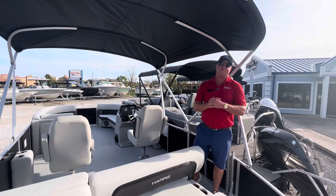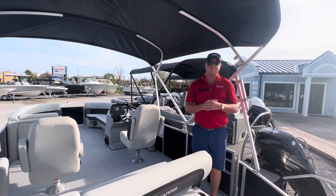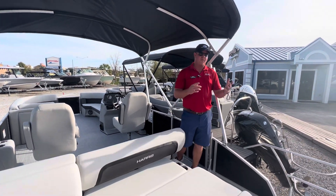What's up, guys? The 2024s are starting to roll in. This is a 230 Cruiser by Harris. Real quick, let's go over a couple of features.